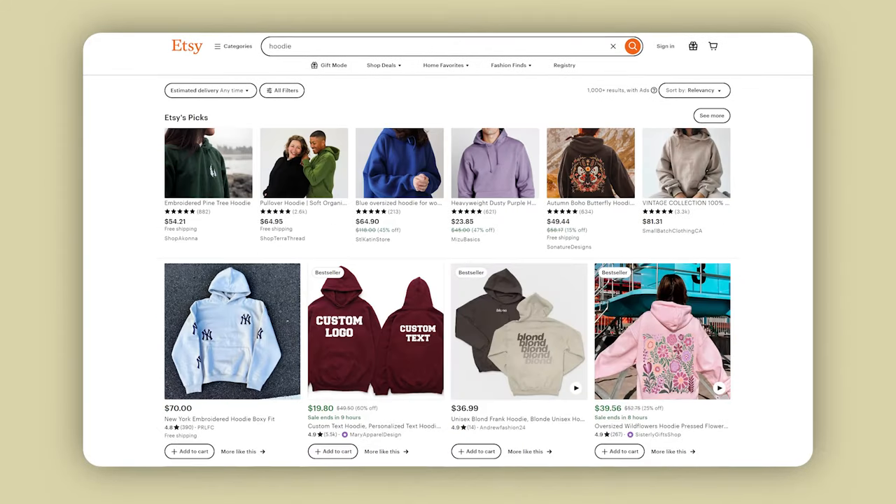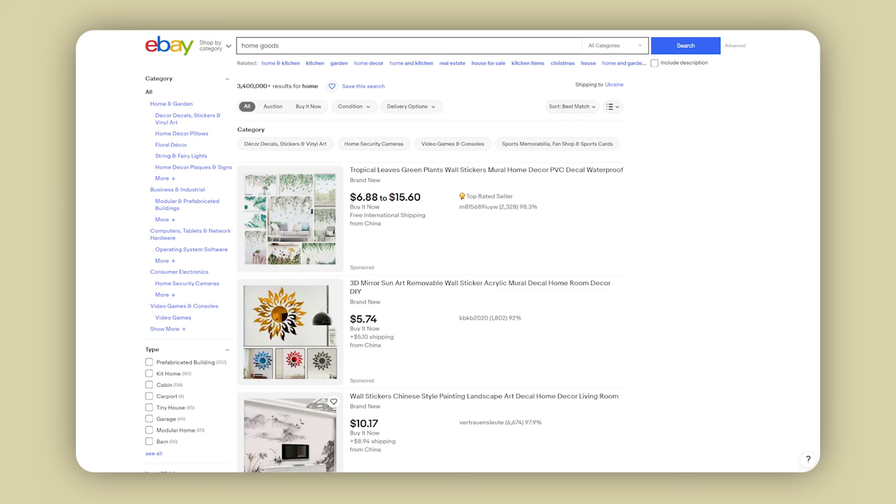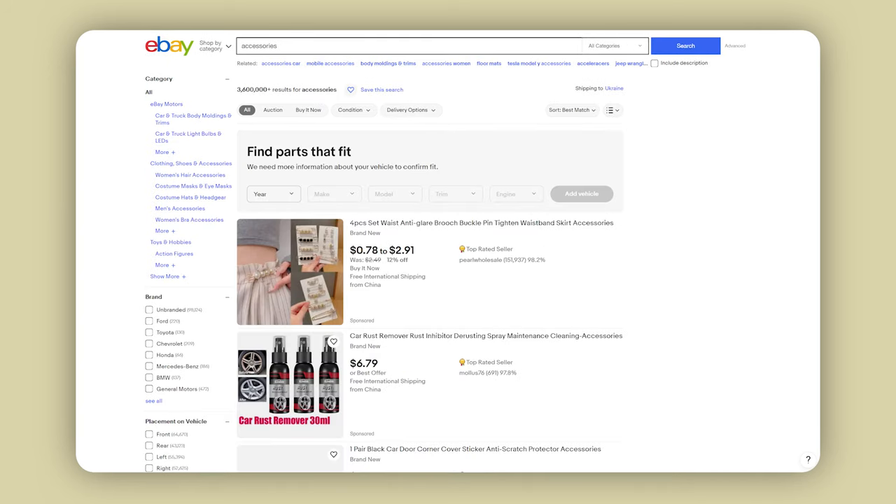For example, on Etsy you're going to be selling a lot of t-shirts, hoodies, tumblers, phone cases, things of that nature. Whereas on eBay, you're going to be focusing a bit more on things like home goods, hoodies, certain accessories, and a few other things.